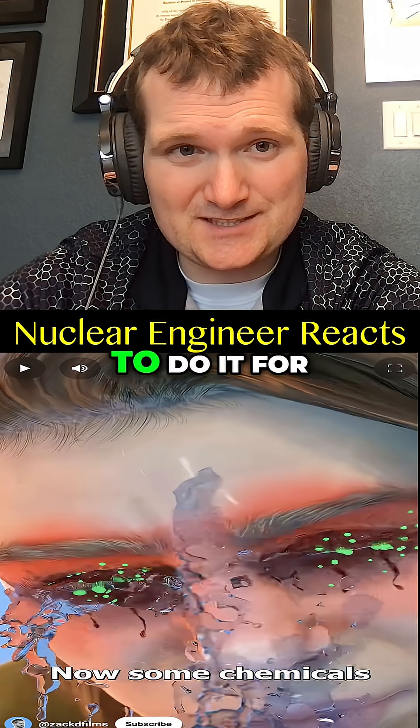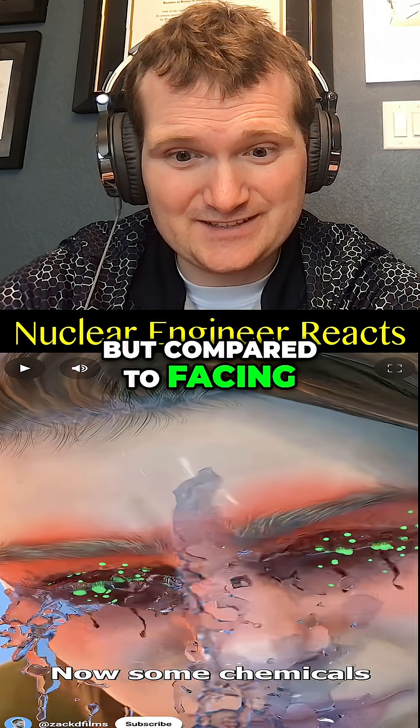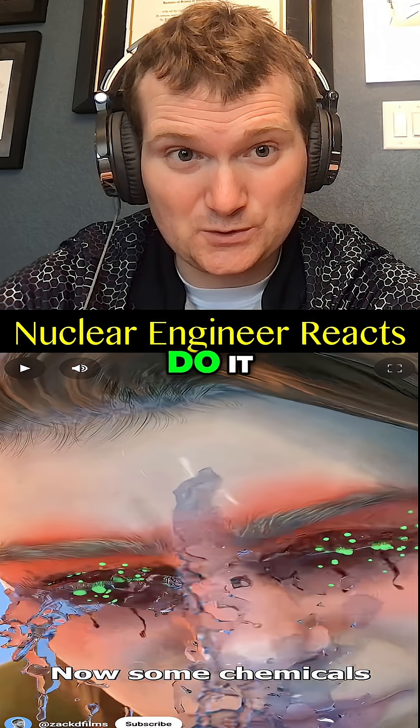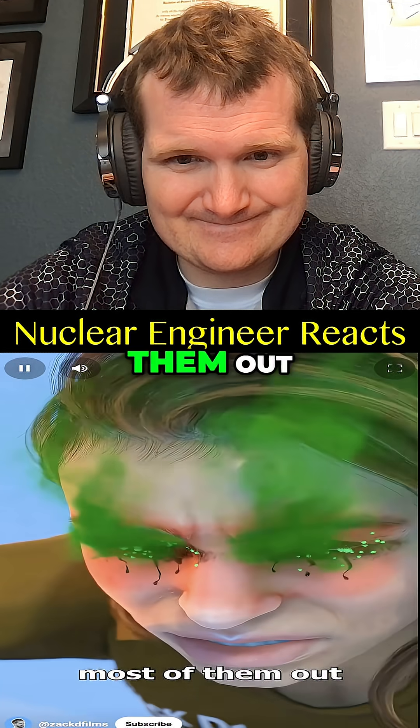Some chemicals are strong enough to blind you, even if you wash most of them out. You're going to want to do it for 15 minutes, which sounds like a lot, but compared to facing permanent blindness or internal radioactive contamination — do it.